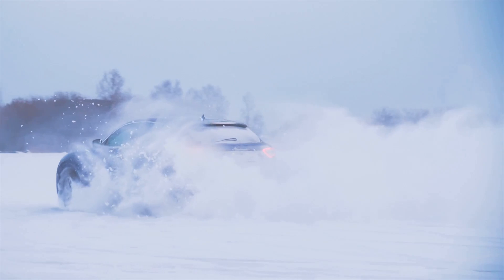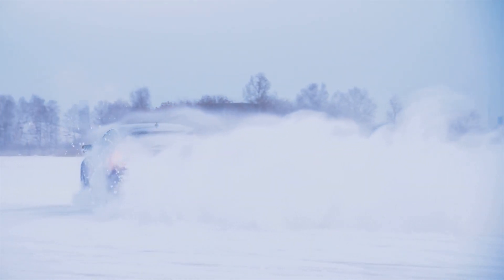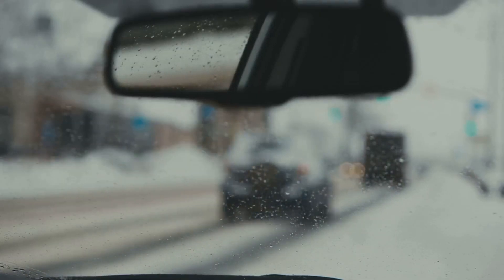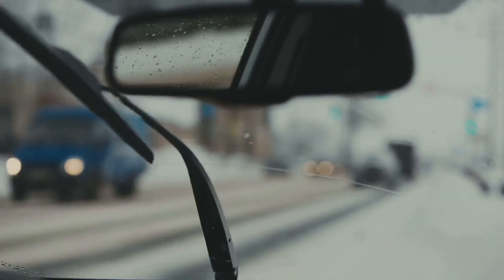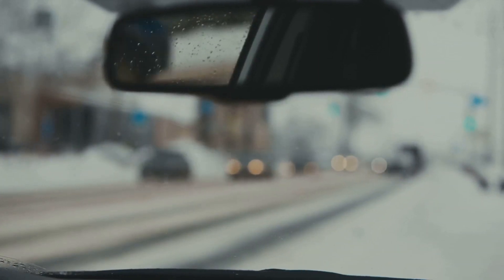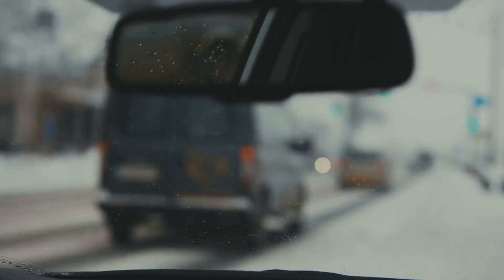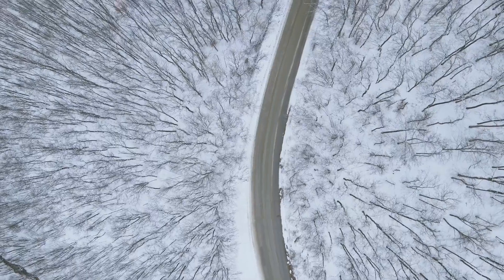Maintaining good traction isn't just about your tires, though. It's also about how you drive. Smooth and gradual movements are the name of the game. Avoid sudden acceleration, braking, or sharp turns, as these can cause your tires to lose grip. Instead, aim for gentle, controlled actions. This allows your tires the time they need to grip the road and reduces the risk of skidding.